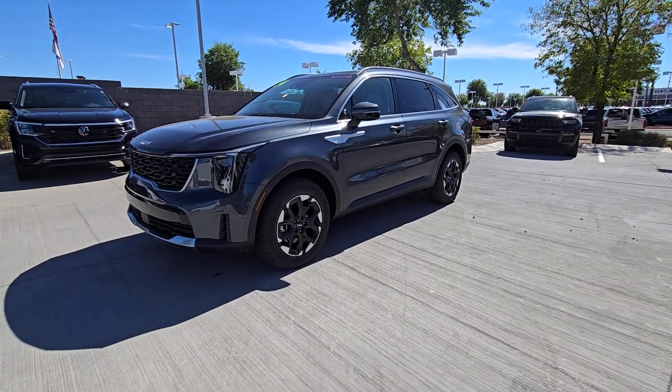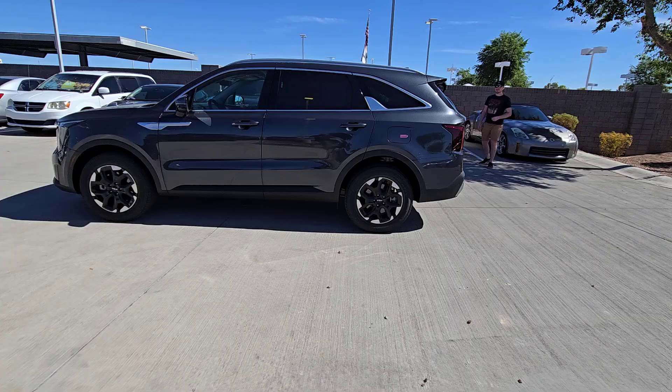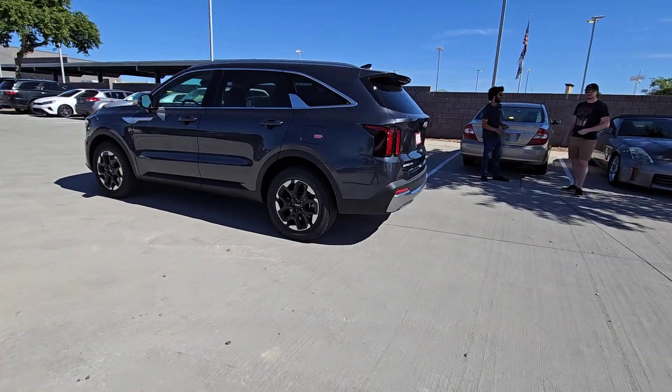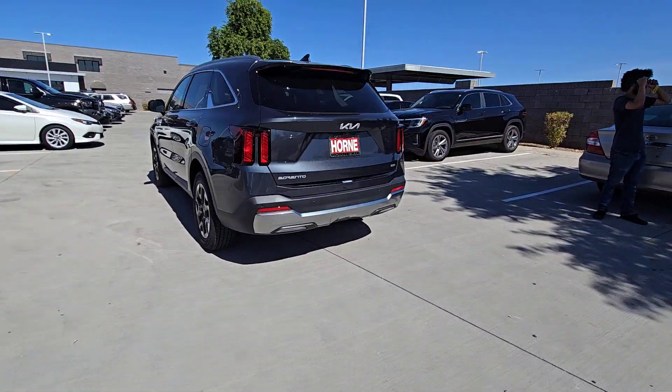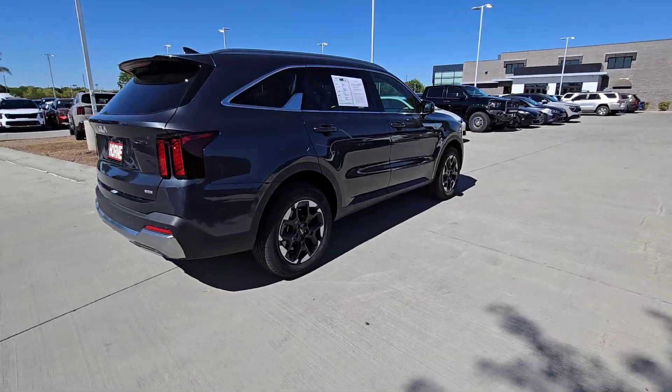Get acquainted with the 2024 Kia Sorento. With less than 5,000 miles on the odometer, this vehicle provides excellent value. This versatile Sorento has what your family needs to get the most out of every journey.